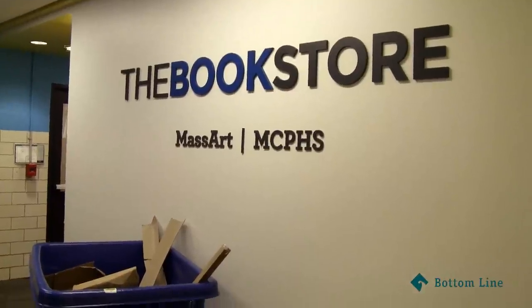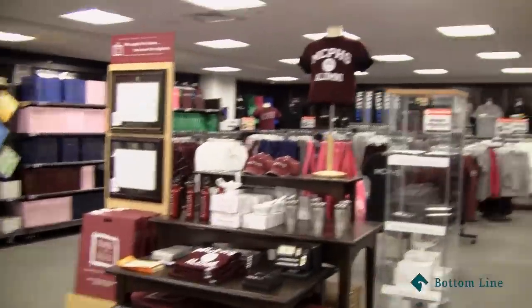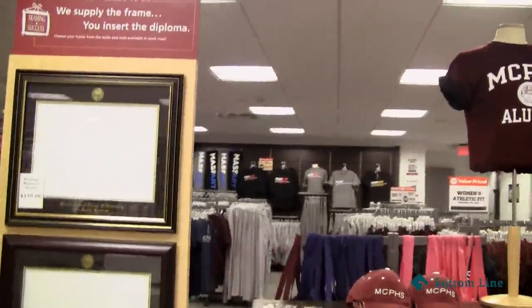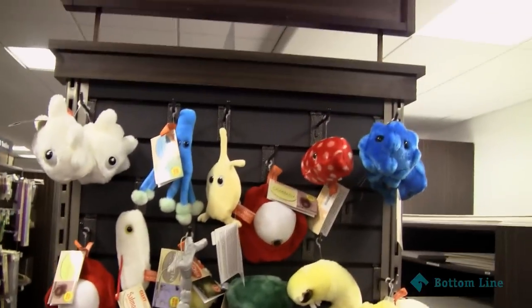This is the bookstore and we share this with MassArt. They sell many sweatshirts, clothes for both schools — for MassArt and MCP. Some supplies, some registers, and some micro-robes.